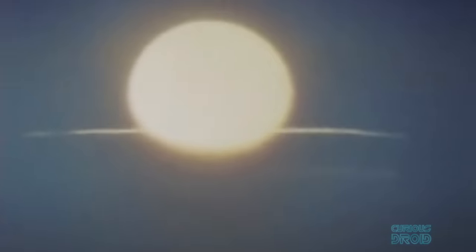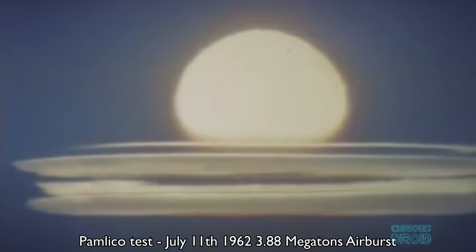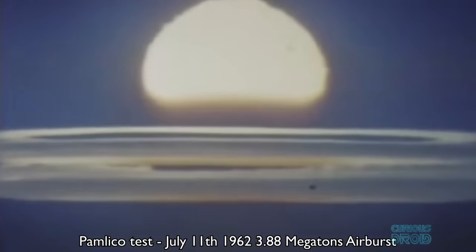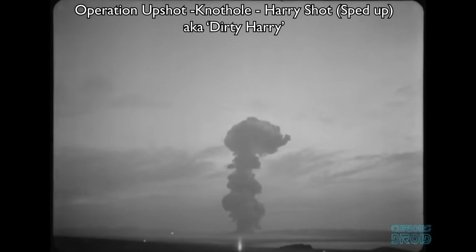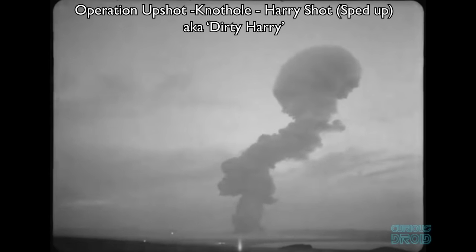Air bursts are considered cleaner than ones just above the ground, because if the fireball reaches the ground, soil and other materials are sucked up into the fireball and mixed with the nuclear elements to make a highly radioactive cloud that can travel for hundreds of kilometers. In 1953, a 32-kiloton device nicknamed Harry was detonated. The device later became known as Dirty Harry because this test generated more fallout than any other US continental test.